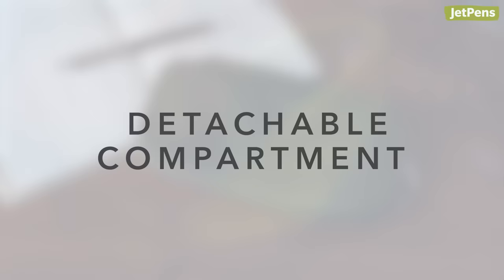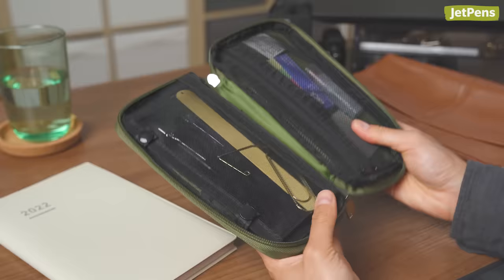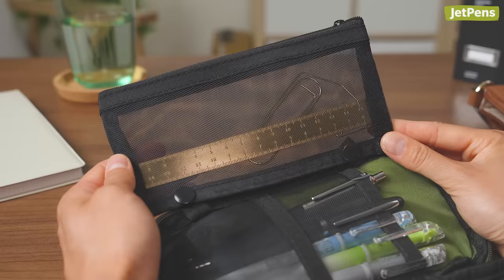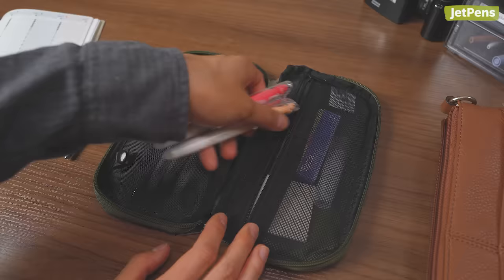Detachable Compartment. Slim and travel-friendly, the Cameo Japan SEPA is perfect for carrying all your essentials. The case even features a mesh pocket that unsnaps from the case, so you can carry it separately or make room for more belongings.